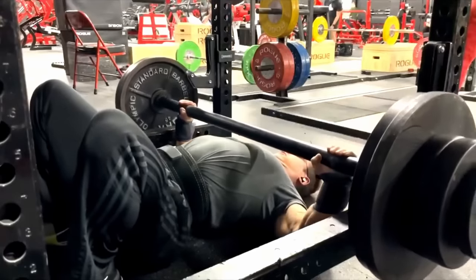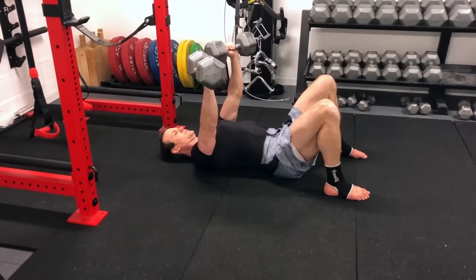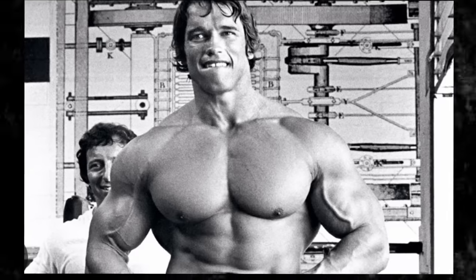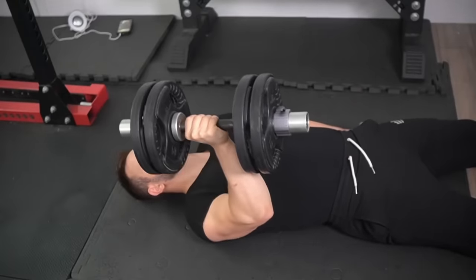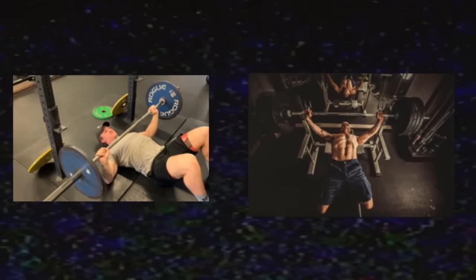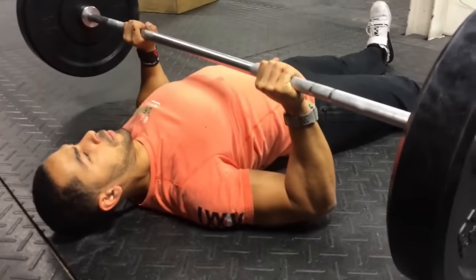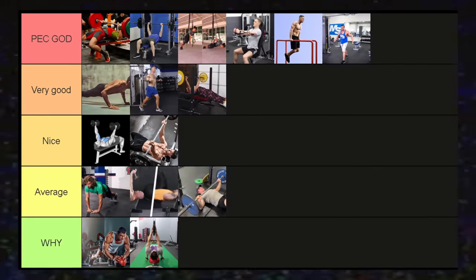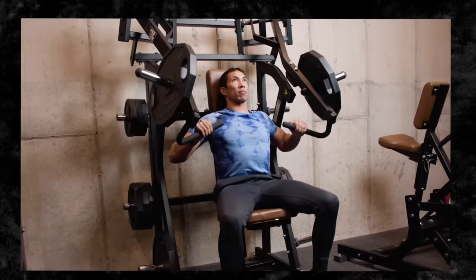Floor presses — I understand why powerlifters do them. They're a great accessory movement for the bench press, teaching body tightness, bracing, and explosiveness. However, for hypertrophy specifically, they may not be ideal since the movement completely removes the stretch aspect. If you treat it as an accessory for other horizontal pressing movements, it can be a good option — you can focus on overloading the eccentric and the injury risk is lower. So for hypertrophy it's not the best, but it's definitely not in the same tier as the medicine ball push-up.